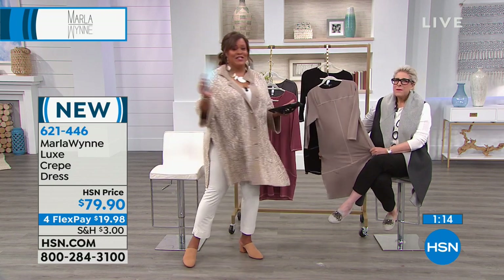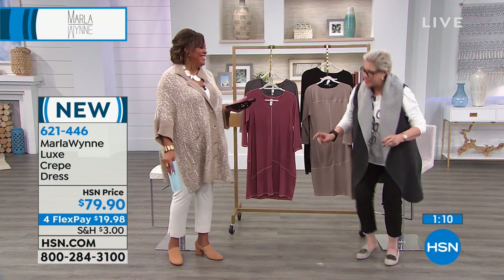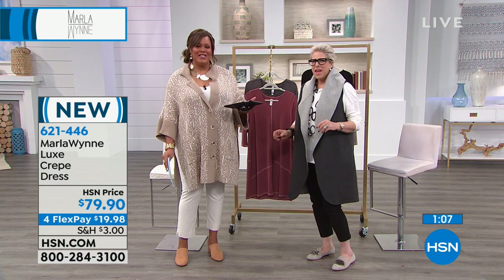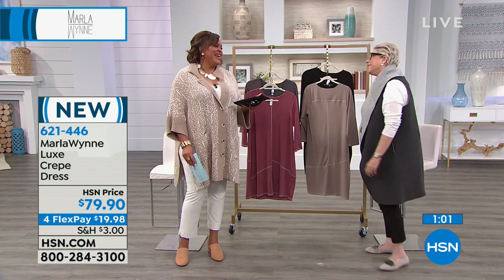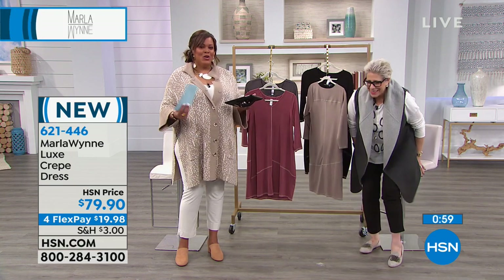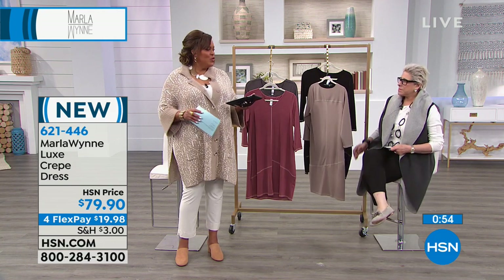Someone at the airport asked where I got that dress and I said HSN. I did have a funny thing happen — I walked by a lady and she went, where have I seen you? I said, I travel a lot. But I totally said Marla Wynn, HSN.com. Lots of compliments — you will get compliments on a dress like this because it's simple, easy, but chic.